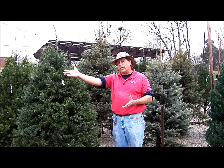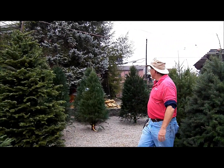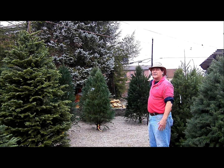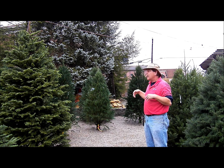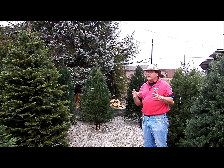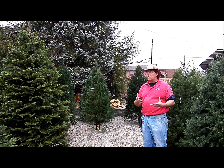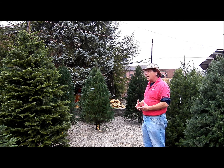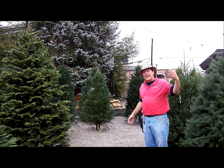Now let's look at a couple other trees. In the very back you see the White Pines — they've gotten rained on today so they look a little matted, but this tree gets really soft and fluffy looking. It doesn't deal with super heavy ornaments well, so watch what you try to hang on them. It's not very expensive, like the Douglas Fir and the Scotch Pine, and we do sell a lot of those.